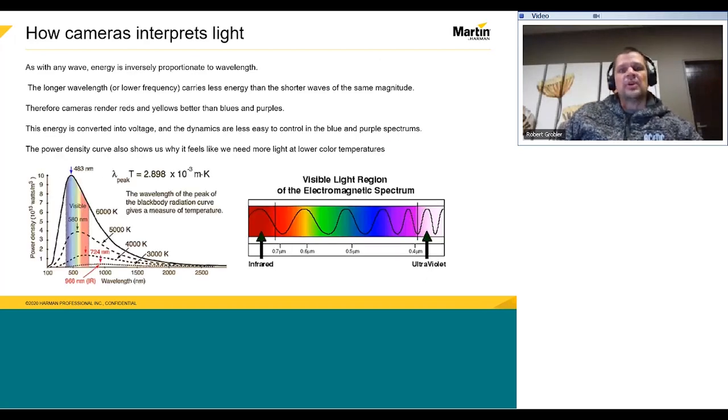As with any wave energy, it is inversely proportionate to wavelength. The longer wavelength carries less energy than the shorter wave of the same magnitude. This is why cameras render reds and yellows better than blues and purples — because a tiny change in magnitude of the wave results in significantly more energy. This energy is converted into voltage, and the dynamics are less easy to control in the blue and purple spectrum.